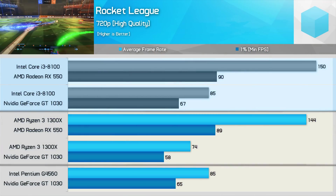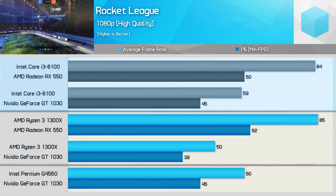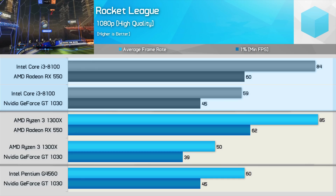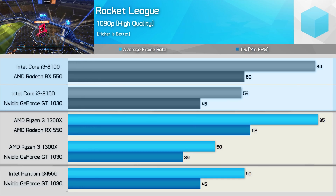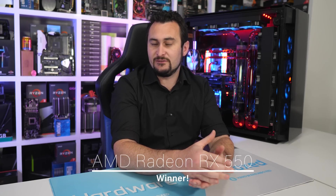AMD has made a few branding blunders as well this year, and we have pulled them up on those in separate videos and will be touching on those again shortly. Anyway, the RX 550 is only around $10 more on average and offers superior performance in a number of titles. We suggest looking at models priced at or below $90 US, and all RX 550 models will deliver a similar level of performance, so focus on price.